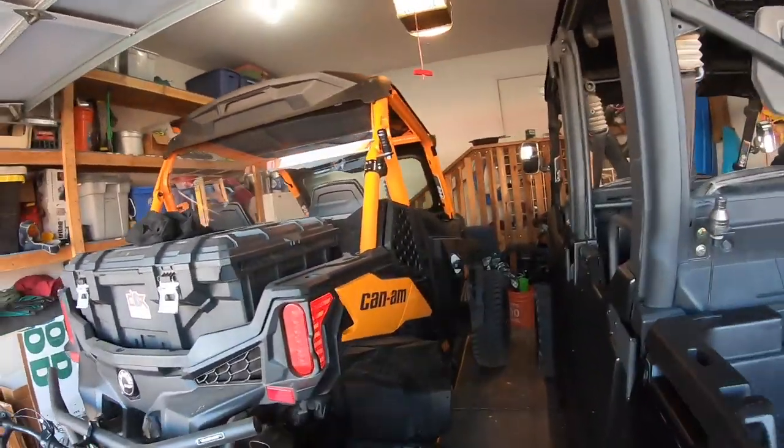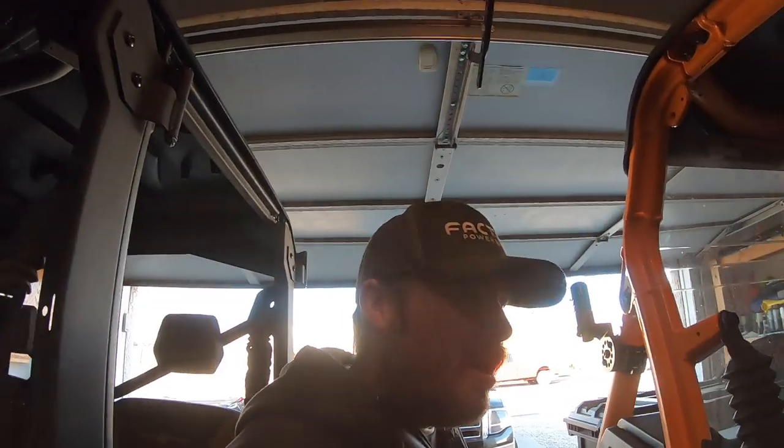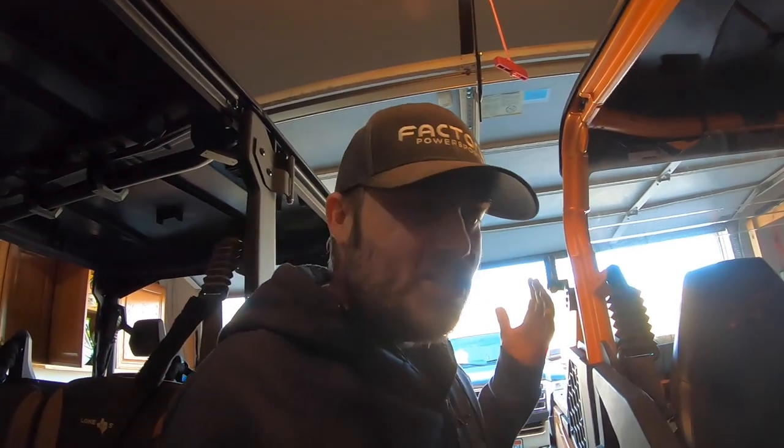Not everybody's fortunate enough to have a man cave like Garrett. Anyways, I want to do a quick video today on in-car communication, intercom — show you what I've got. I'll kind of show you the progression of what I've been through, what I'm going through, and what I've got coming.